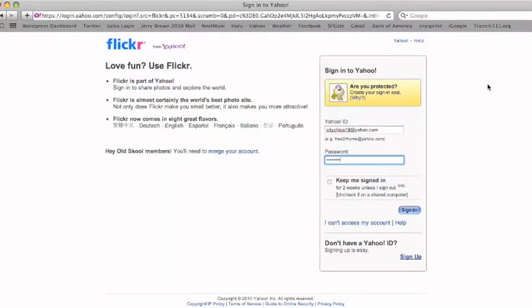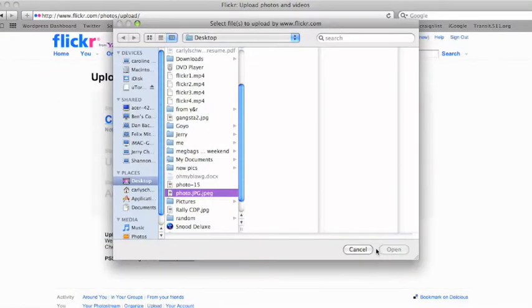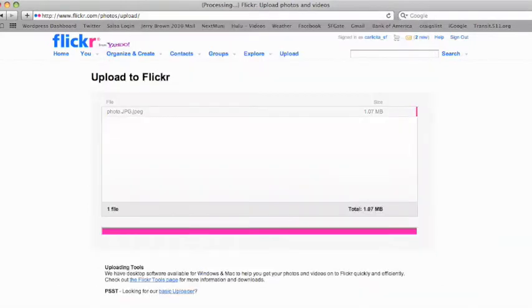First, you'll need to create a Flickr account using a Yahoo ID. Next, click upload photos and videos. Choose as many images as you want to add from your computer.